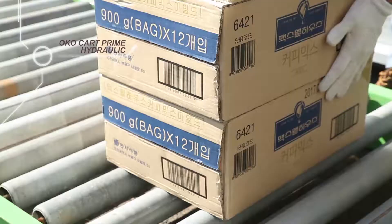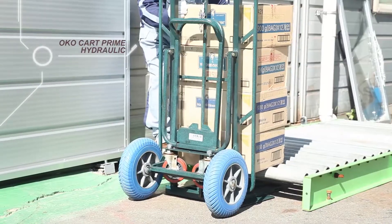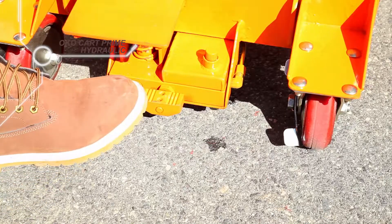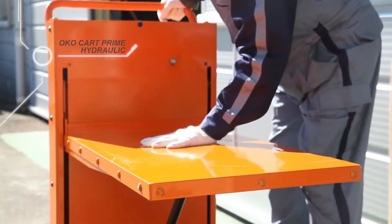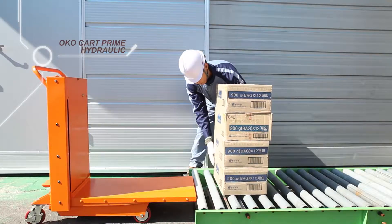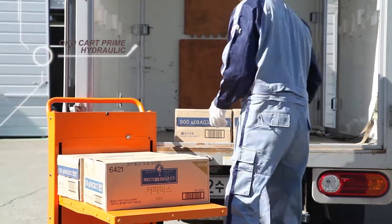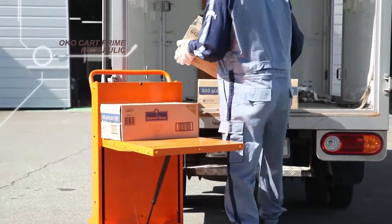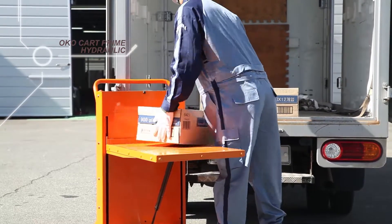It may be disadvantageous in terms of the height of the upper plate in some special situations. It is the time when this situation happens — at that time, we would say: nothing is impossible. OKO Cart Prime Hydraulic is the good worker to take care of people's health who work together and to work well simultaneously.